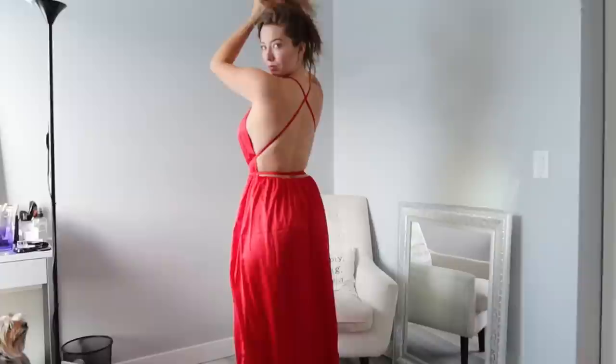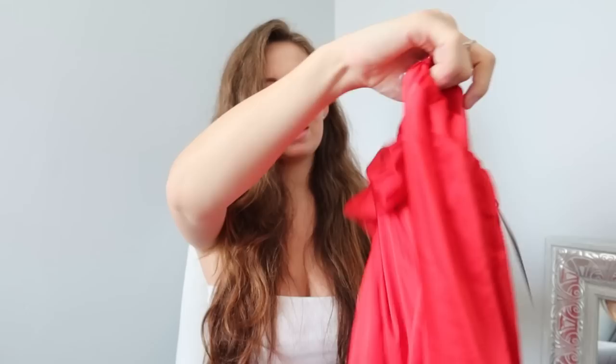Next up, one of the lines Shein carries is Miss Ord, and I've never heard of it before. I tried one piece last time and was obsessed, so I got quite a few pieces off that same section today. This one is beautiful — I love how the satin fabric is gorgeous. It's a low-cut dress, still has the slits all the way up. It only has one slit on one leg but it goes all the way up.